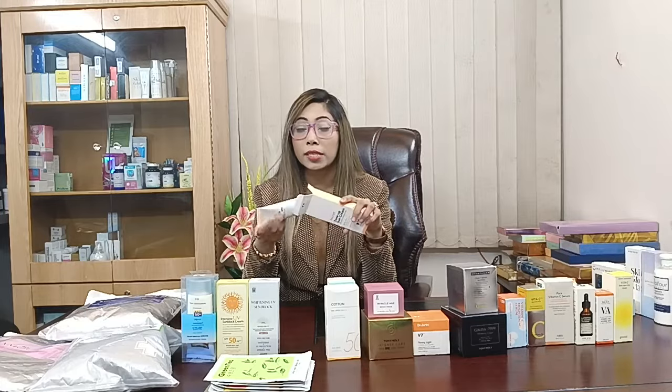This sunscreen has a smooth finish, matte finish — not greasy, not oily, not sticky feel. This skin is so beautiful, so you don't need to make up for your makeup. This sunscreen gives you a brightening and glowing effect on your skin.